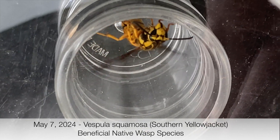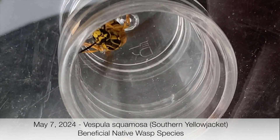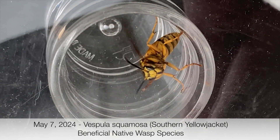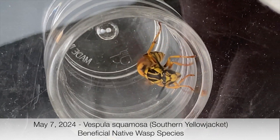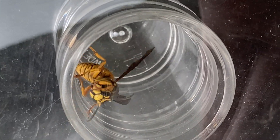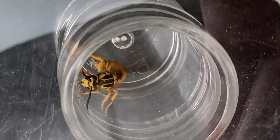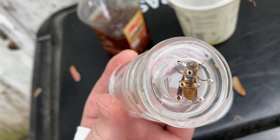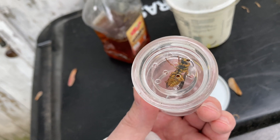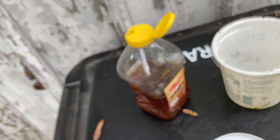We rescued a Vespula squamosa queen, which is a southern yellowjacket queen. These queens are always really obvious when you see them in the wild because they're so orange — they're large wasps colored orange. We pulled her out of the barn window here because she got stuck inside and we don't want her to dehydrate and die, because she is a very good beneficial native species here in Indiana. So we're going to give her a little honey snack.